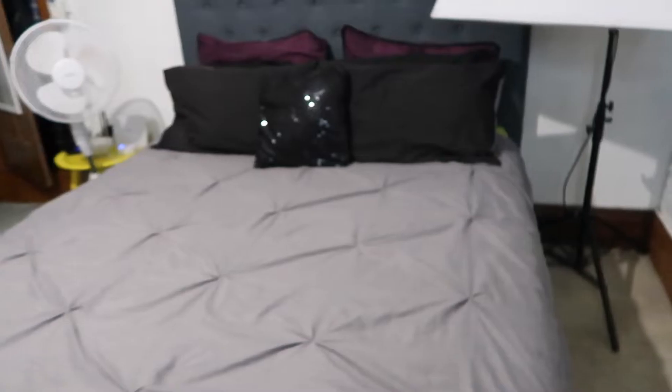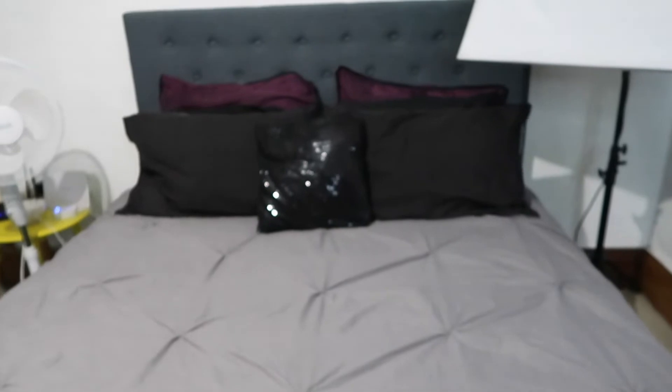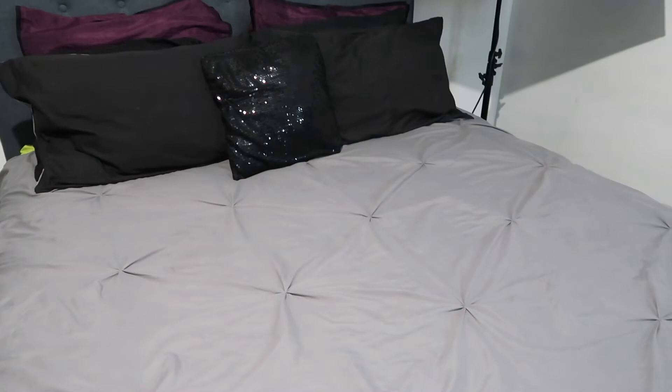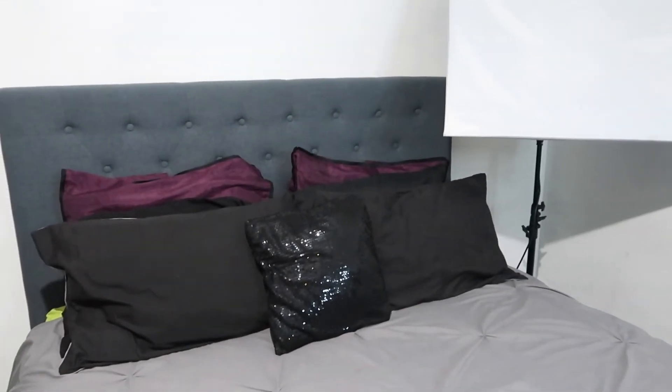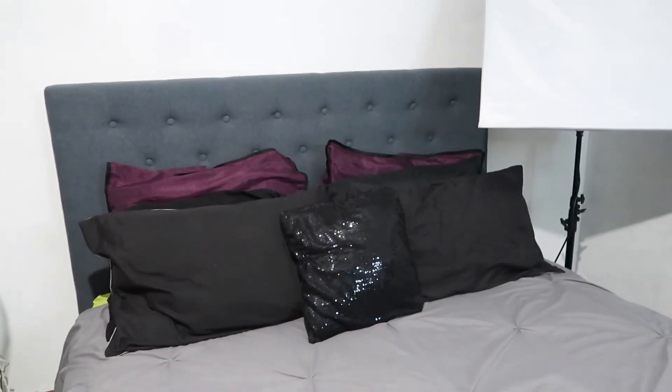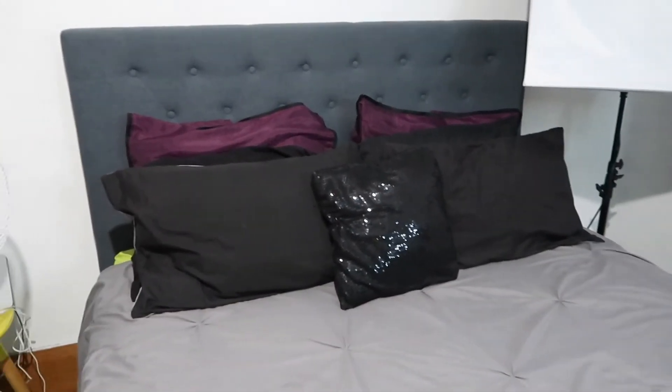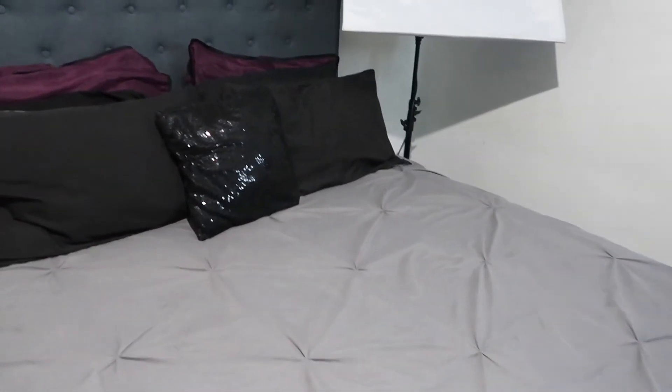We've got our bed — the cover is off and it's just got random pillows on it. I can't find bedding I like so this will do at the moment. The headboard is from Trade Me, it was meant for a hotel and they didn't end up using it. I really love it because it actually connects to the bed rather than just freestanding.